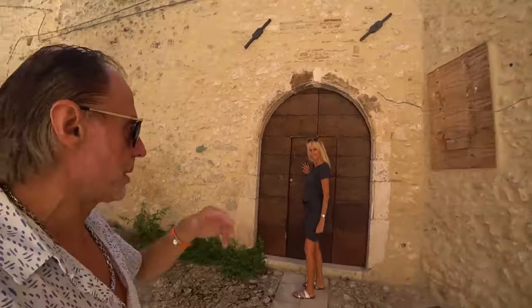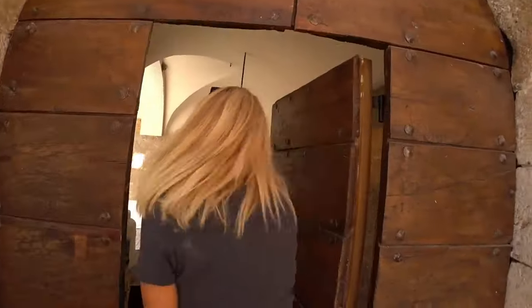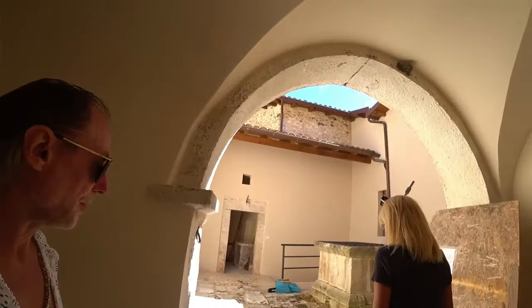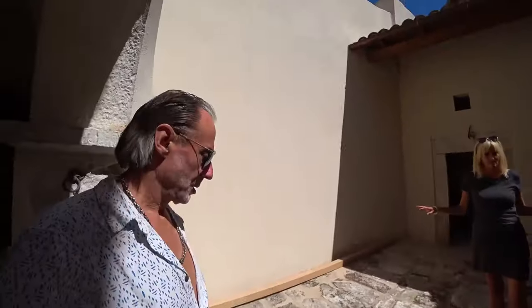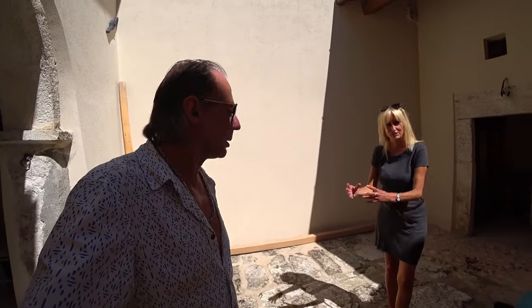We're going to show you the inside, the entrance of our house. This is our main entrance — come inside. It's a bit of a mess at the moment; there's still lots of work going on, so you must imagine it differently. We're going to have bistro chairs here, so people can come have breakfast and coffees outside, with lovely terracotta pots and lemon trees — that sort of thing.